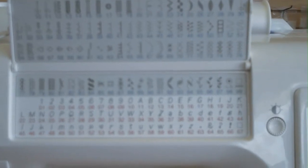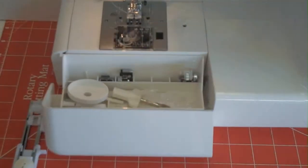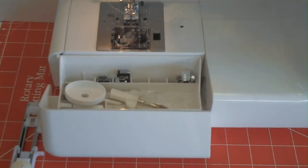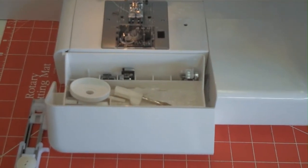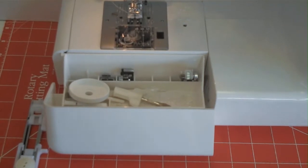The Janome DC 5100 has 166 built-in stitches. It's built on a metal frame, just like its sister machines the DC 2013 and the Magnolia 7330. The DC 5100 has the upgraded tool caddy that allows you to get to the attachments from the front of the machine by just flipping it open.